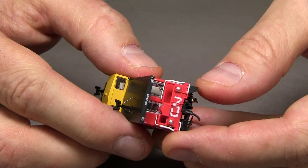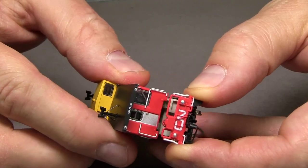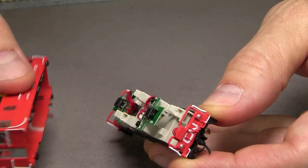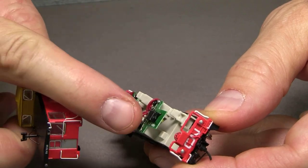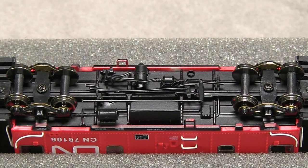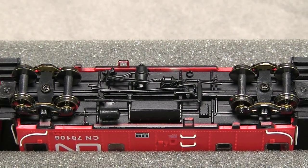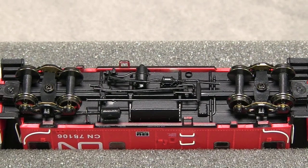The car is fairly easy to take apart if you need to — just grab one of the steps and gently lift the body off. It does feature a full interior, and this also gives you access to the light boards on each end. The car has abundant underbody detail that rivals a lot of HO-scale cars, and a lot of the brake components are freestanding.